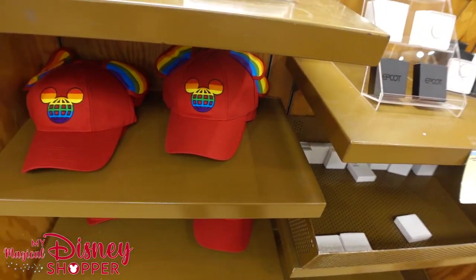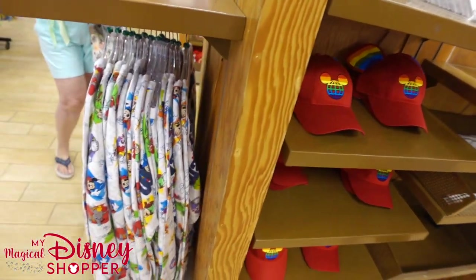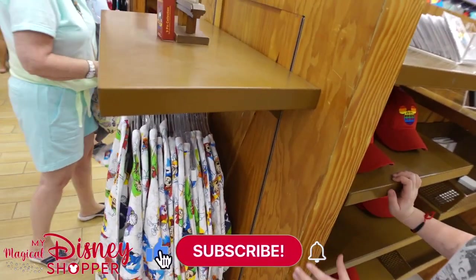Just a couple little Epcot pins — there's a white one with the Spaceship Earth ball and a black one that says Epcot. And that's pretty much it — that's the Character Warehouse for you today. There wasn't a whole lot of new things to show off, but I hope you guys really enjoyed the video. Make sure you like and subscribe and I'll see you on the next video. Thanks, bye!